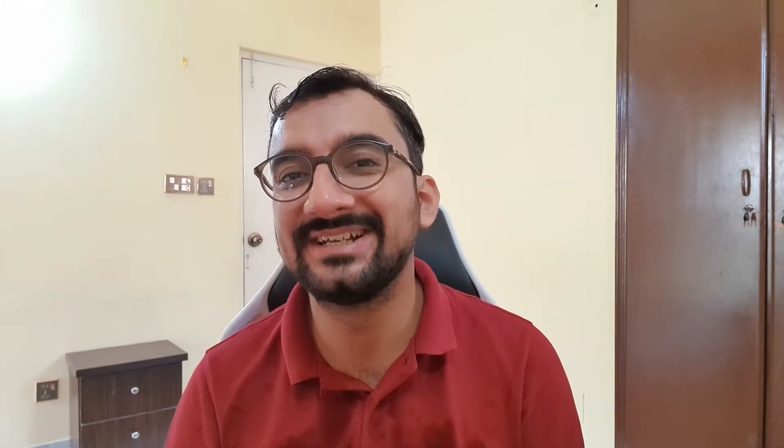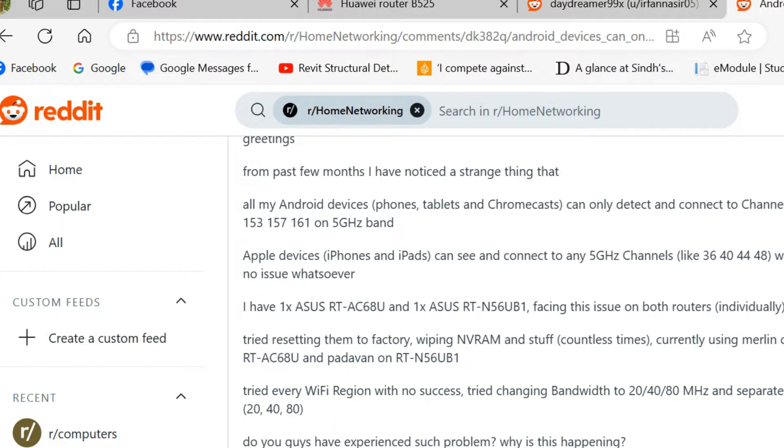Until two days ago, I found a post by 'the bonga' on Reddit which solved my problem and I found out why this was happening. So first things first, I want to say thank you to that Reddit user, because he had a good thread explaining the reasons why these routers won't emit the 5 gigahertz band for certain channels in Pakistan.